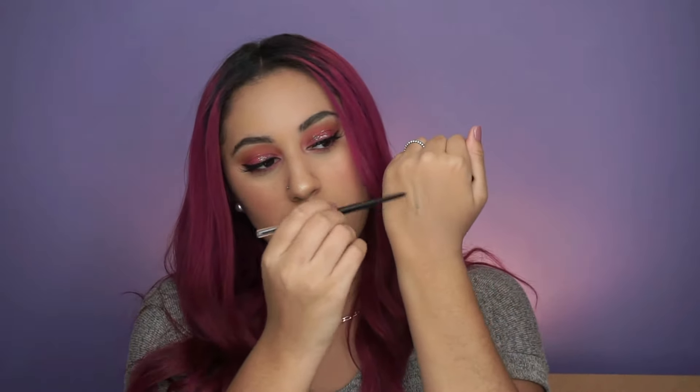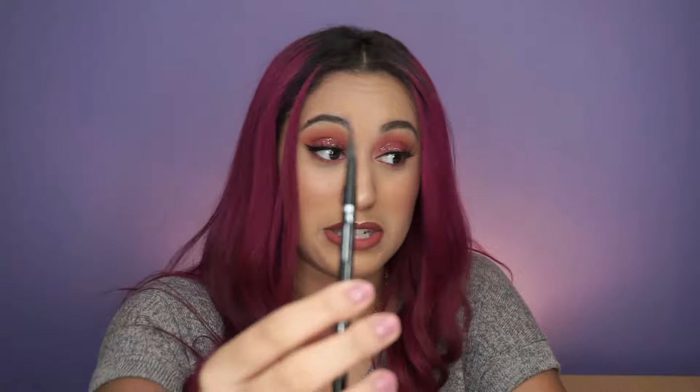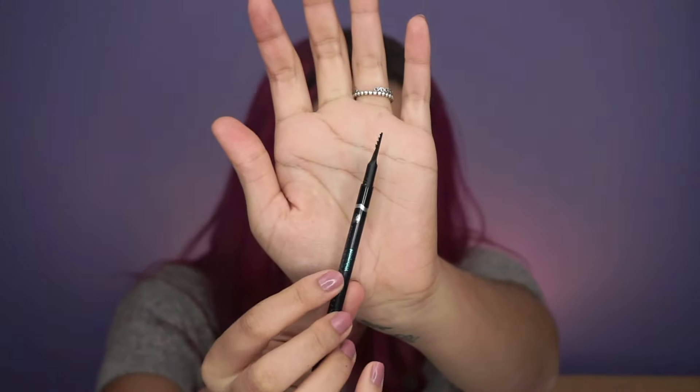I decided to try the Sephora Retractable Brow Pencil — it's waterproof and does nice strokes. The one thing I know I won't like is the brush on the back, which is a comb rather than a spoolie. I feel like it won't disperse the product well on my eyebrows, so I'll probably use my spoolie from other eyebrow pencils instead.